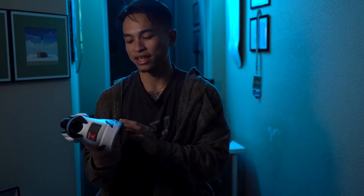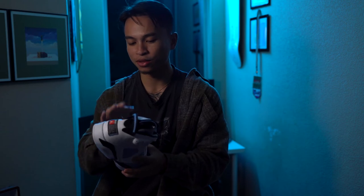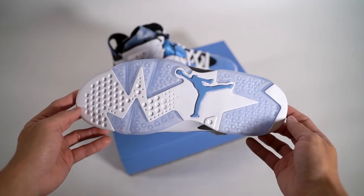Unfortunately these aren't a personal pair, so I can't show you guys an on-foot, but of course I will show you guys the detailed close-ups of the shoe. Here is the outsole — nothing too crazy, but you can tell just by looking at the bottoms of the shoe.